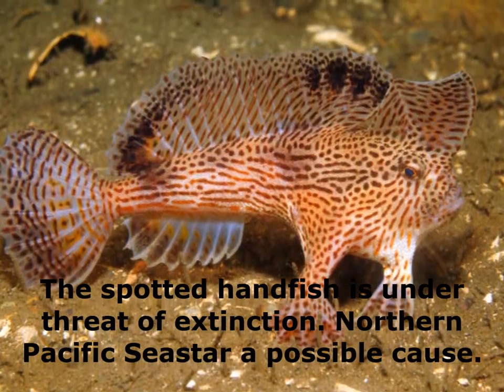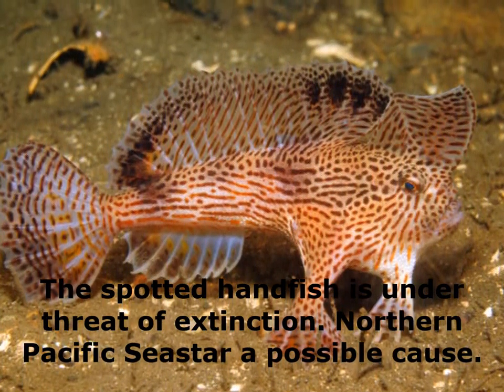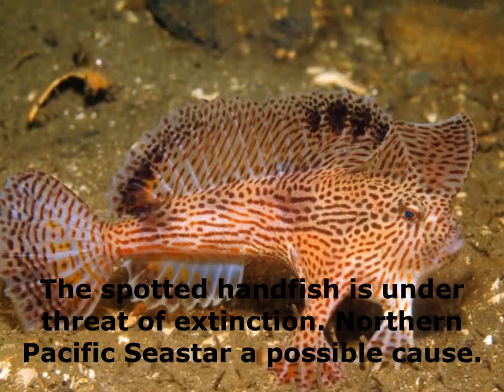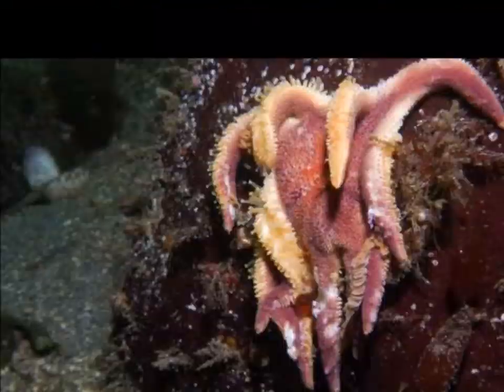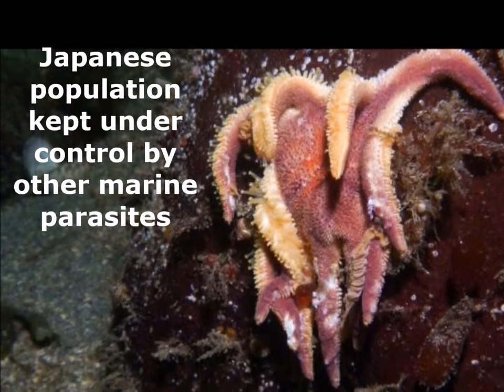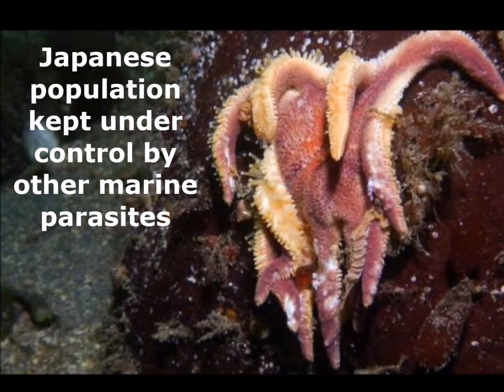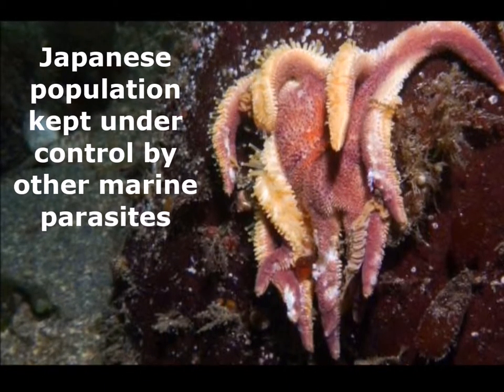The spotted handfish, found only in the Derwent River, is now considered to be vulnerable to extinction, and the Northern Pacific sea star is listed as a possible cause as it feeds on its eggs. In Japan, the sea star costs the local shellfish industry millions of dollars annually, and this is with the numbers kept under control by other marine parasites.